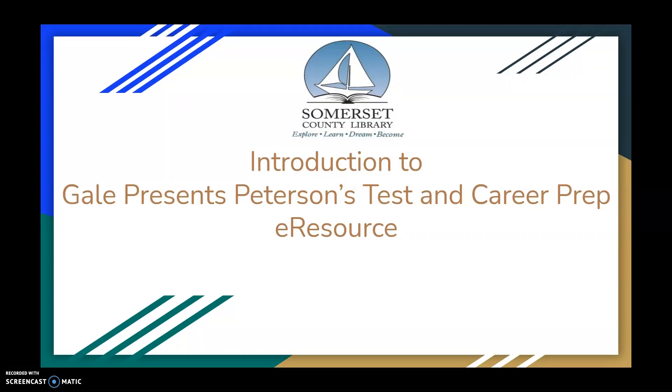I hope this introduction to Gale Presents Peterson's Test and Career Prep has been helpful. Please check out the Somerset County Library's eResources video and the Library eResources video for teens. Feel free to contact the library if you have any questions.